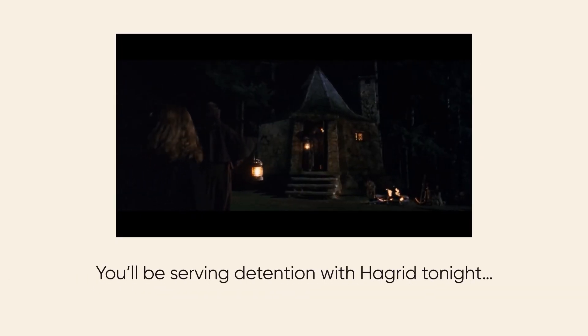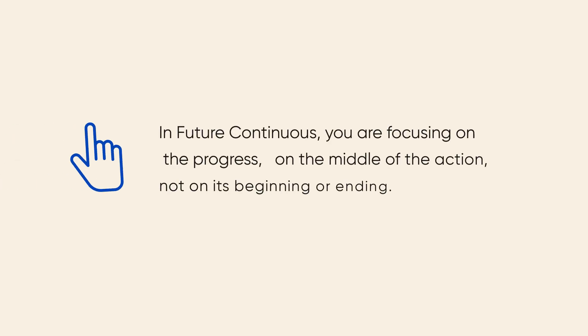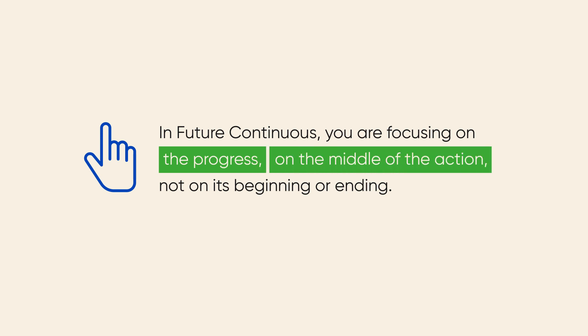For example: 'You'll be serving detention with Hagrid tonight — he's got a little job to do.' Remember that it is the progress — the middle of the action — that you are focusing on, not the beginning or the ending.